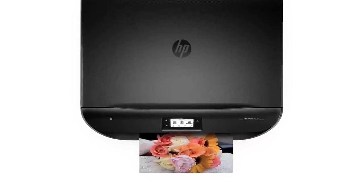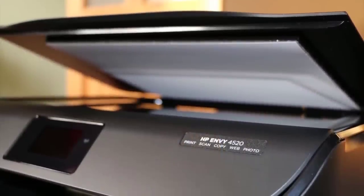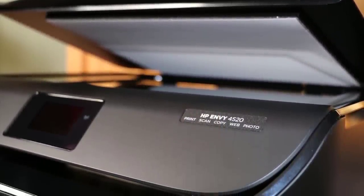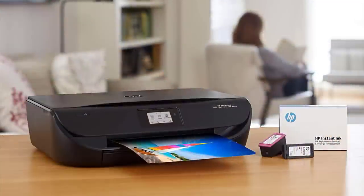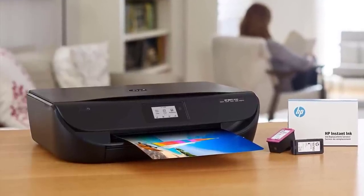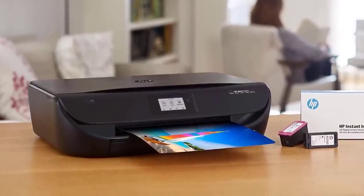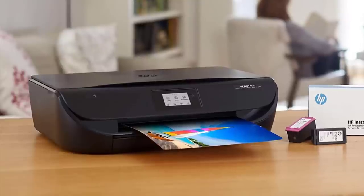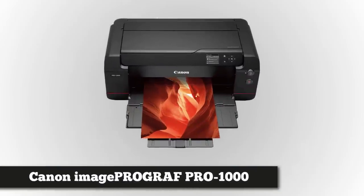This inkjet printer can even be controlled by voice using the Alexa app. It features an ultra-sleek and compact design that fits perfectly on your computer table or office desk, and it works quietly without disturbing anyone. It measures 17.52 by 14.45 by 5.04 inches and weighs 11.93 pounds. It's also backed by a one-year limited warranty plus 24/7 web support.